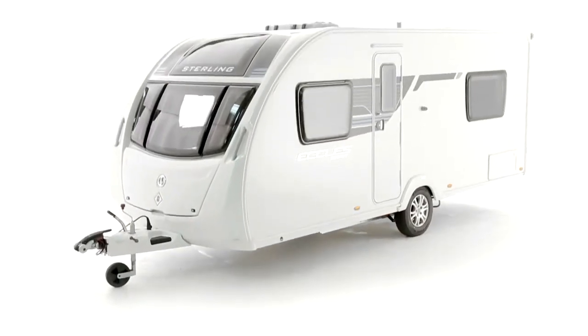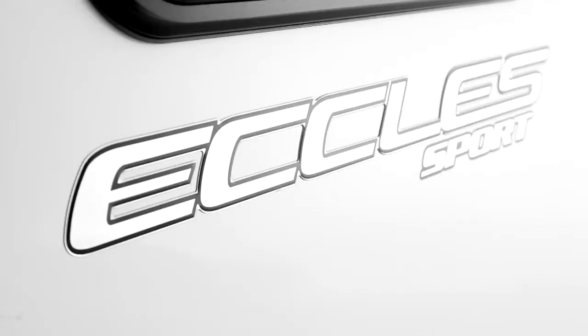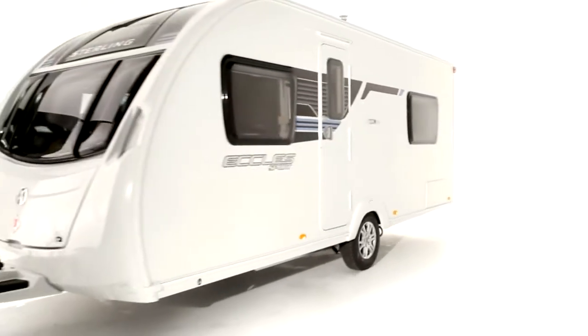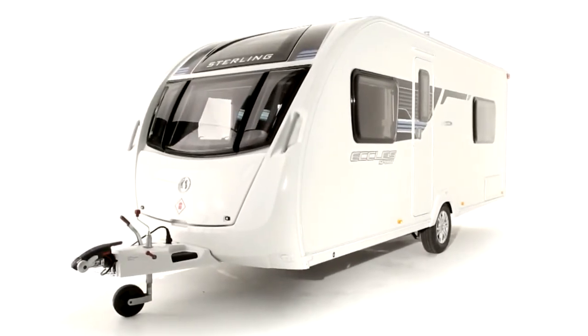The all-new Stirling Eccles Sport range brings exclusive modern styling and cutting-edge interiors to the mid-market price sector. Thanks to careful design optimisation, weights are a massive 35 to 50 kg less than the range it replaces, without loss of specification, and laden weights now start at 1,143 kg.